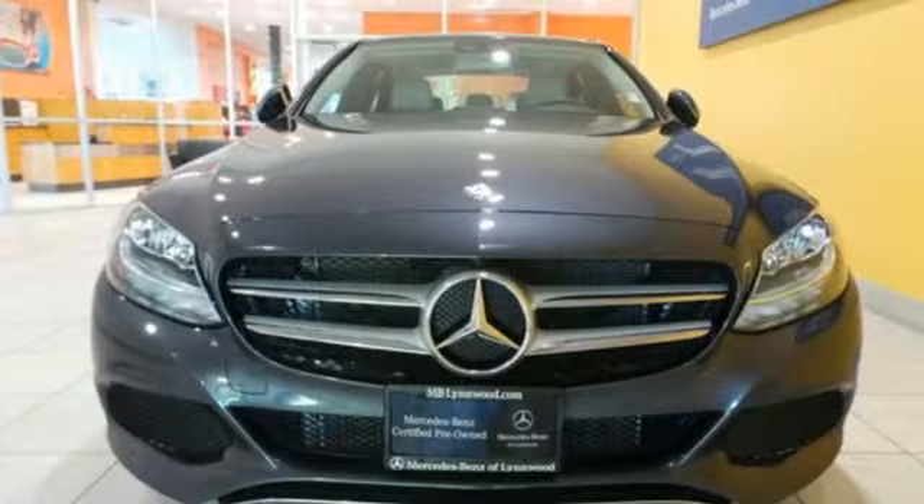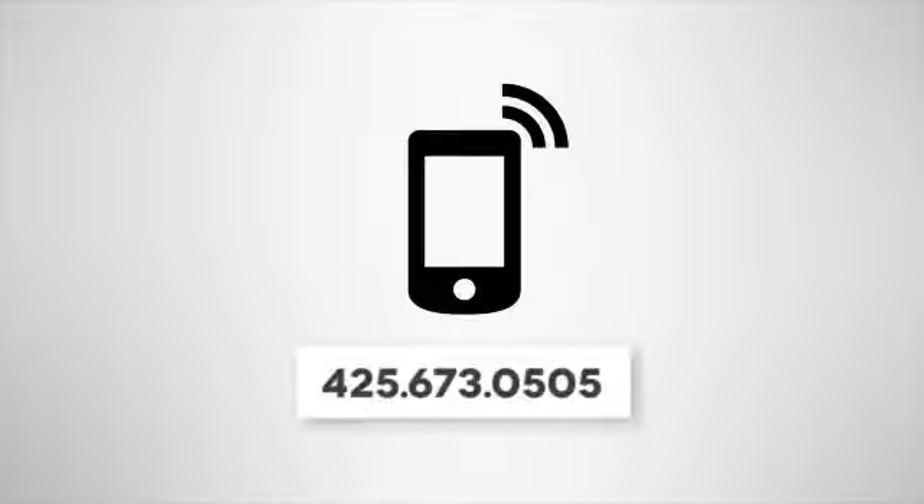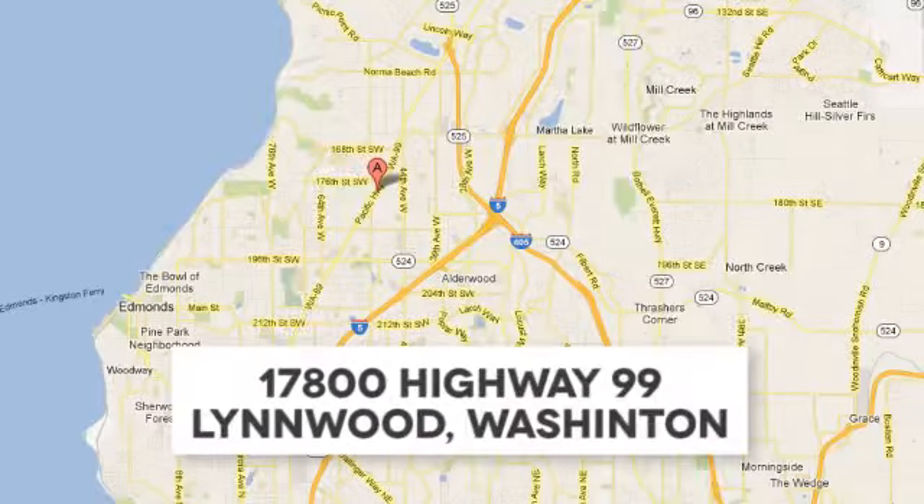Welcome to the club. Take the C300 home today. Call us at 425-673-0505, online at mblinwood.com, or stop in and visit at 17800 Highway 99.